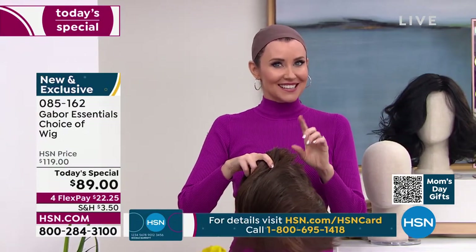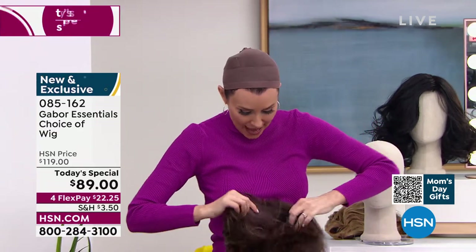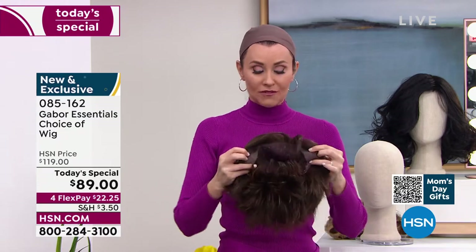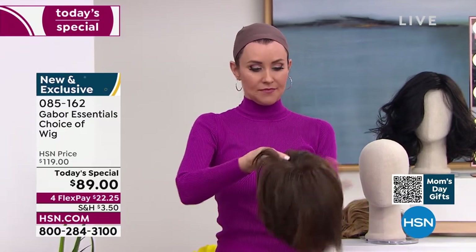You ready for this? Let me show you the inside of it — it's got tabs right here. Super comfortable. It's already adjusted. I take it out of the box, shake it — that's it. Hold on to the tabs, put it right here.